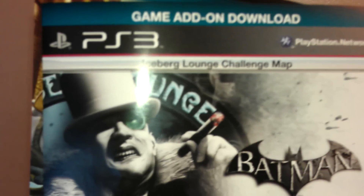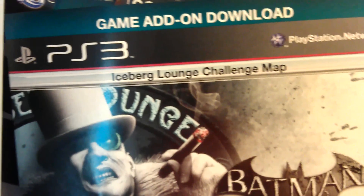What's that? What's that? Oh, the Iceberg — The Iceberg Lounge Challenge map.